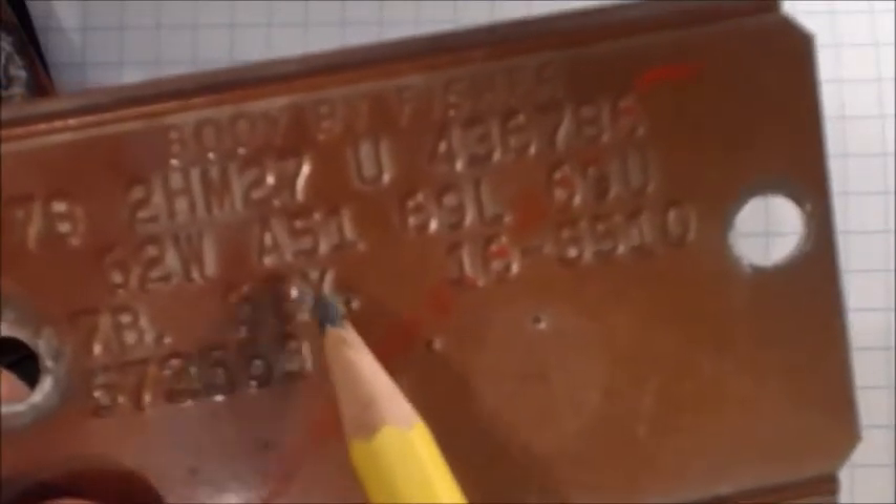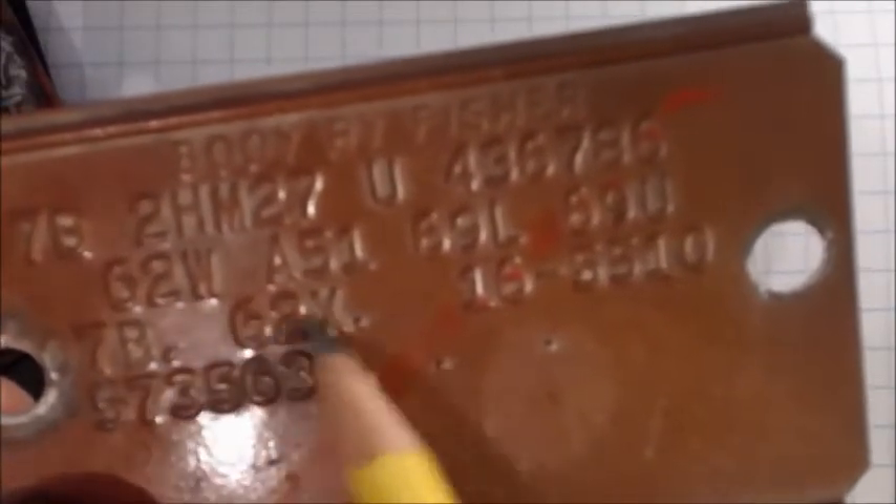And we have the big four code. This means that your carpet, console, and dashboard kick panels could be a matching accent color. White interiors would have an accent color — that's the word I was looking for. So that's your accent color code, and this one matched. It was all one color interior.